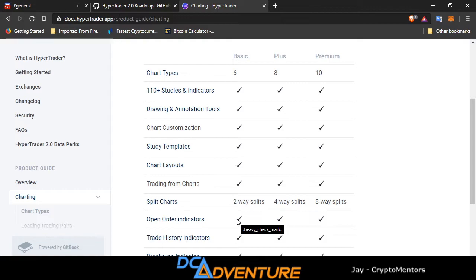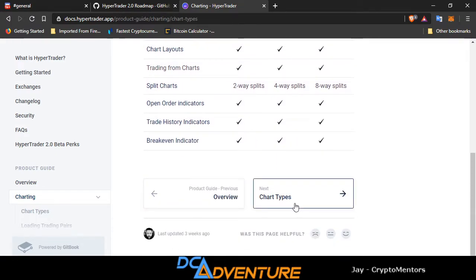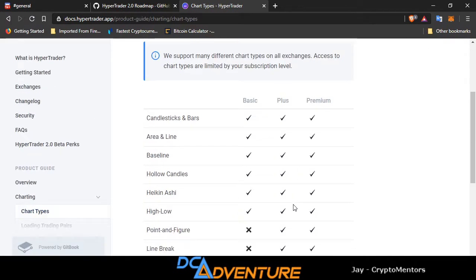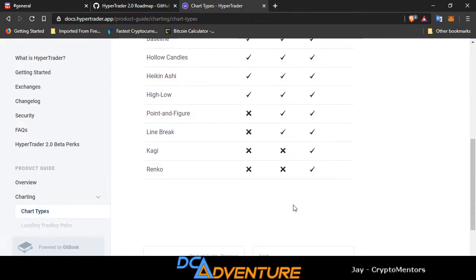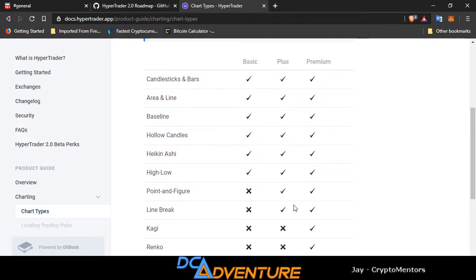That eight-way split is super awesome. I use multiple monitors, so I can have this thing pulled up on eight charts all in one place — no flipping back and forth. The chart types include candlesticks, bars, area and line, baseline, hollow, Heikin-Ashi, high-low, point and figure, line break, Kagi, and Renko — all the good stuff.